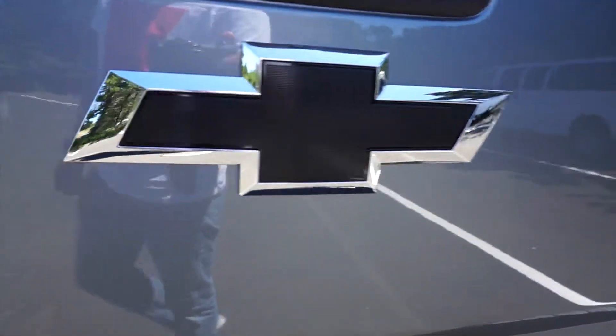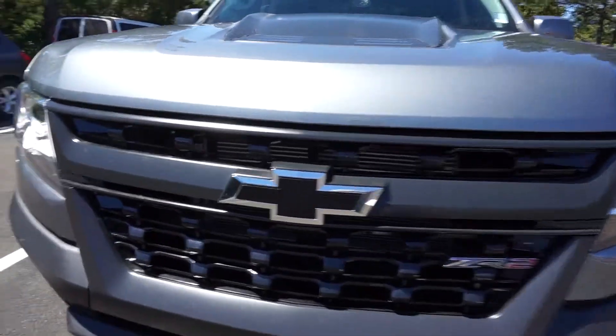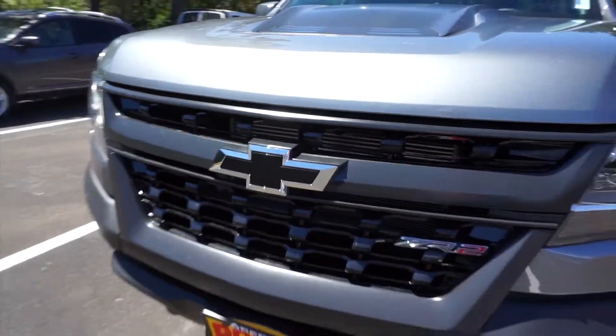It's got your black bowtie front and back, same with your backup camera. It has a locking tailgate as well, black bowtie in the front, same with that all-black grille right there.